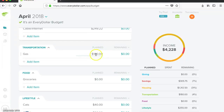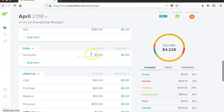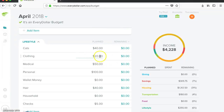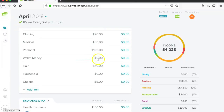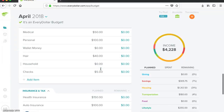For my cash envelope categories, I had $180 for gas. Nothing from my personal checks for groceries — it all came from the church check. Cats $40, which is $20 per paycheck. Clothing $20, which is $10 per paycheck. Medical $50, which is $25 per paycheck. Personal $100, which is $50 per paycheck. Nothing to my wallet money. Hair $40, $20 per paycheck. Nothing to household — just like the groceries, it all came from the church check this month.